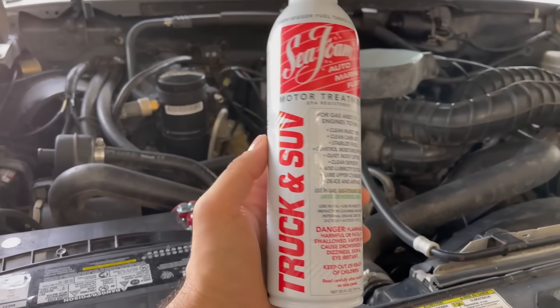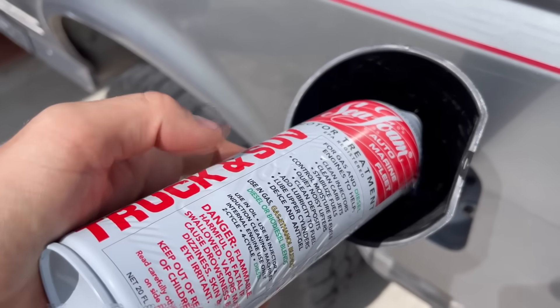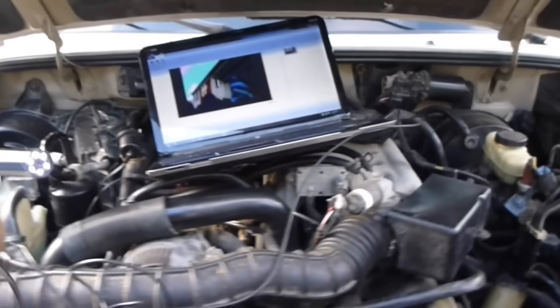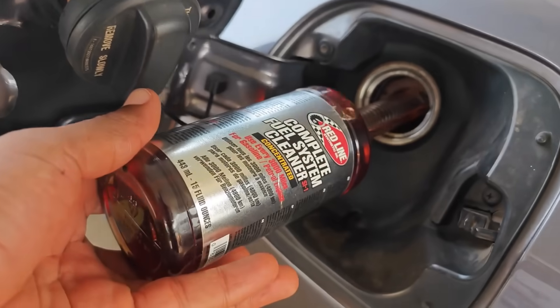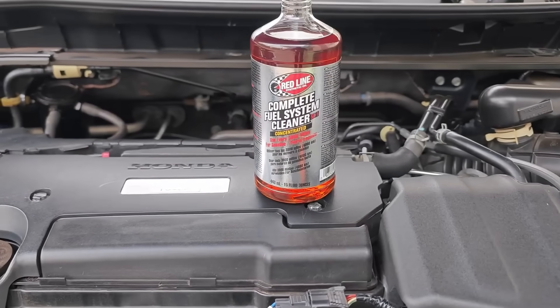Sea Foam — no PEA: helped remove moisture and light varnish, but not heavy carbon. The surprise: Redline SI-1 topped every test, even outperforming some professional shop treatments. When mechanics scoped the injectors with an endoscope camera, they found that a single bottle restored injector spray uniformity from uneven cone patterns back to factory spec. That's why several mechanics said, 'If I could only recommend one bottle, this would be it.'